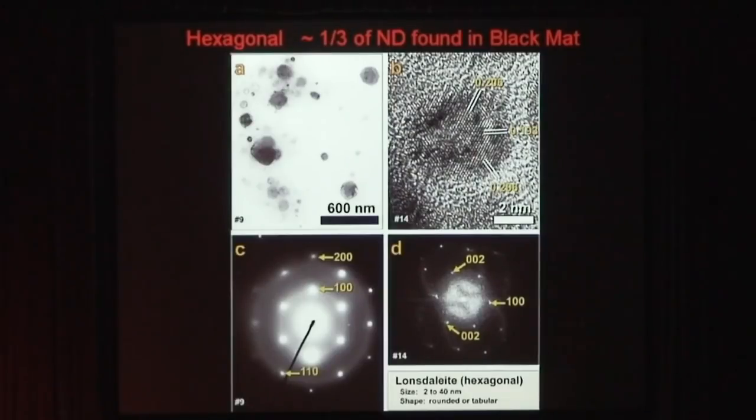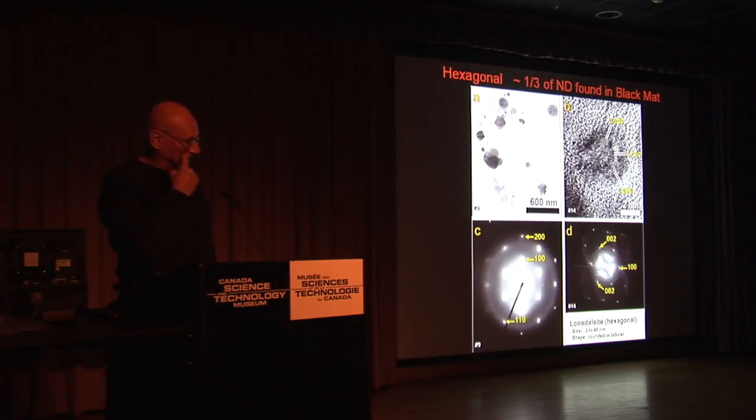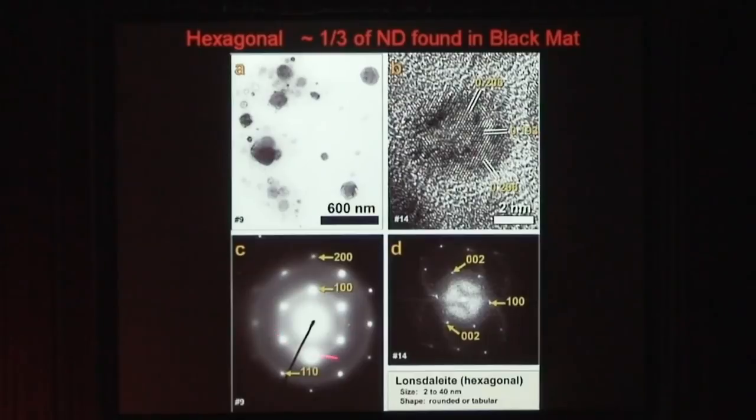This diamond from the Mexican site is definitely identified as lonsdaleite. It is a hexagonal diamond — a detonation diamond — and it is an allotrope of nanodiamonds. It is absolutely the result of a cosmic impact. The only thing that would have as much energy as this is probably a nuclear explosion or a cosmic velocity impact with our planet. So this is almost the smoking gun — the same smoking gun as the iridium in the KT layer. In nature it forms when meteorites containing graphite strike the Earth; the great heat and stress of the impact transforms the graphite into diamond, but retains the graphite's hexagonal crystal lattice. This crystal pattern comes only from the energy of an impact.